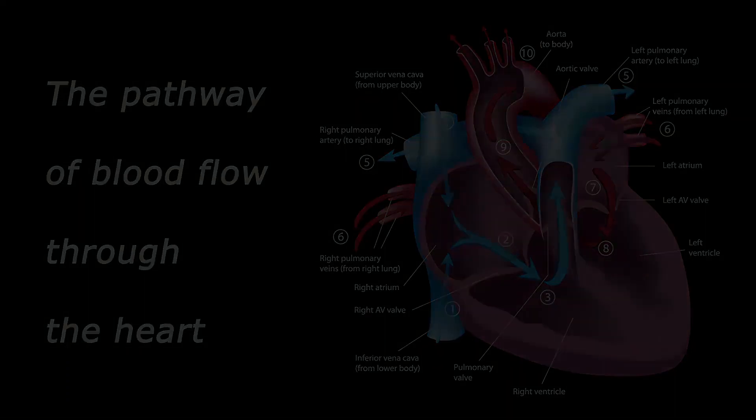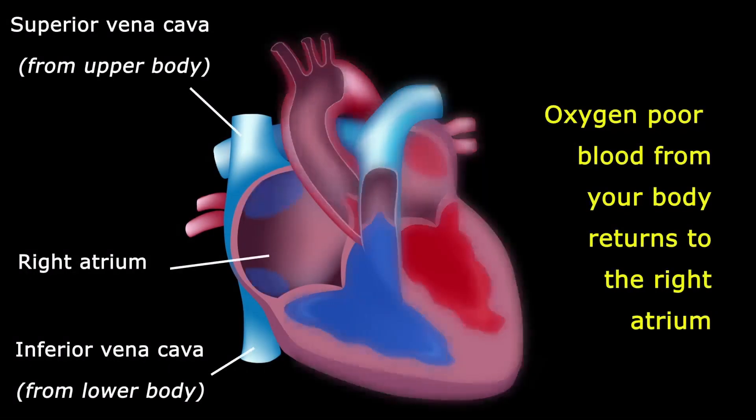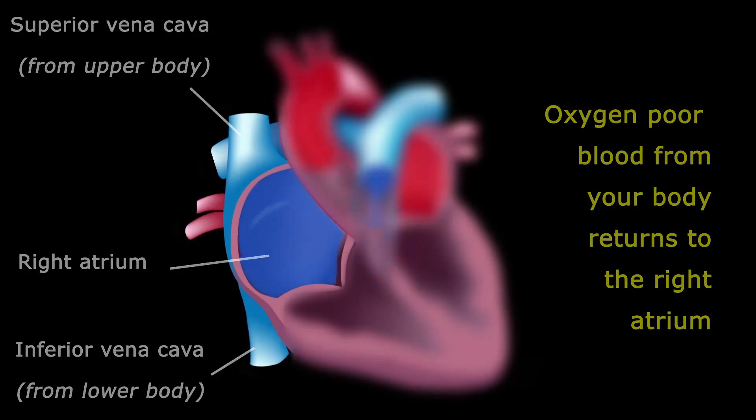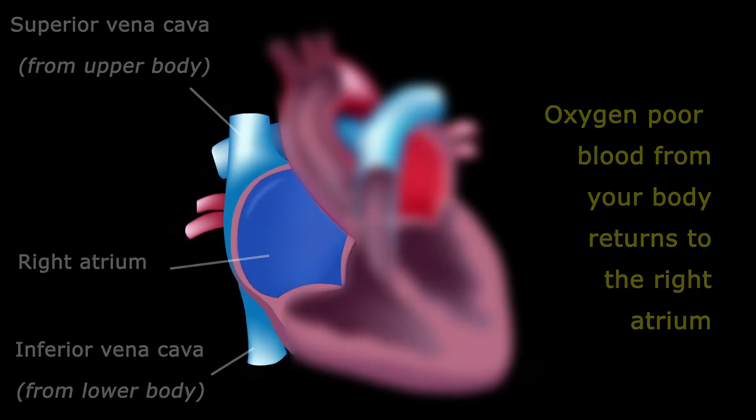This is the pathway of blood through the heart. We start with blood in your body that needs oxygen. This blood returns to the right atrium of your heart, which is one of two atria inside your heart.